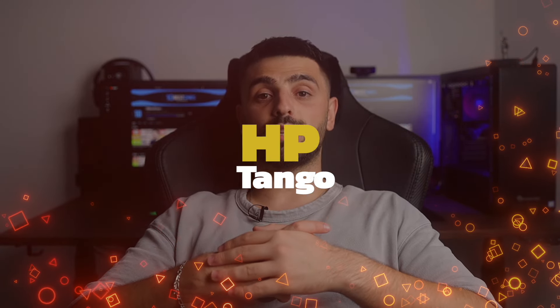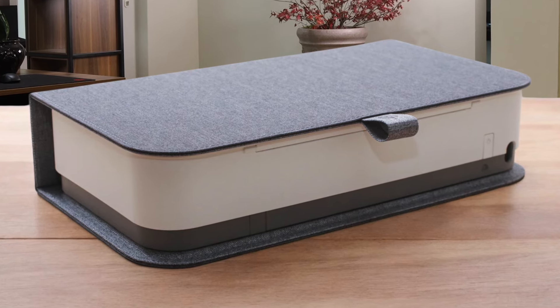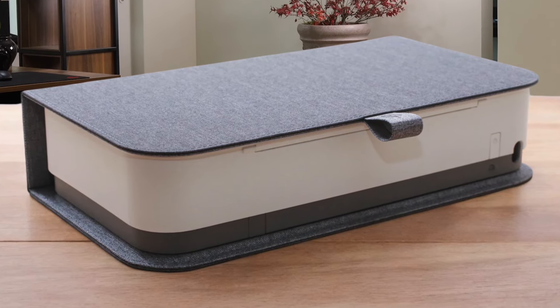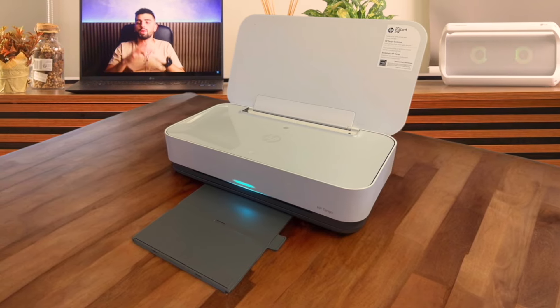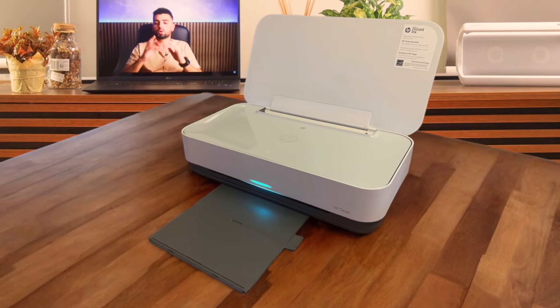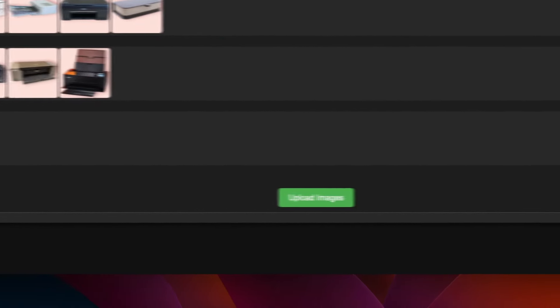Number 19: HP Tango. This printer is trying to be all cool and modern with its compact design and smart features. It's got this neat linen cover that makes it look like a little piece of furniture when you're not using it. The print quality for photos is actually pretty decent, but here's the kicker — it doesn't have a scanner. Instead, you're supposed to use your phone's camera to scan documents, which can be a bit frustrating in practice. I'm also putting this one in the average tier. It's got some neat ideas, but it's not quite nailing the execution for me.